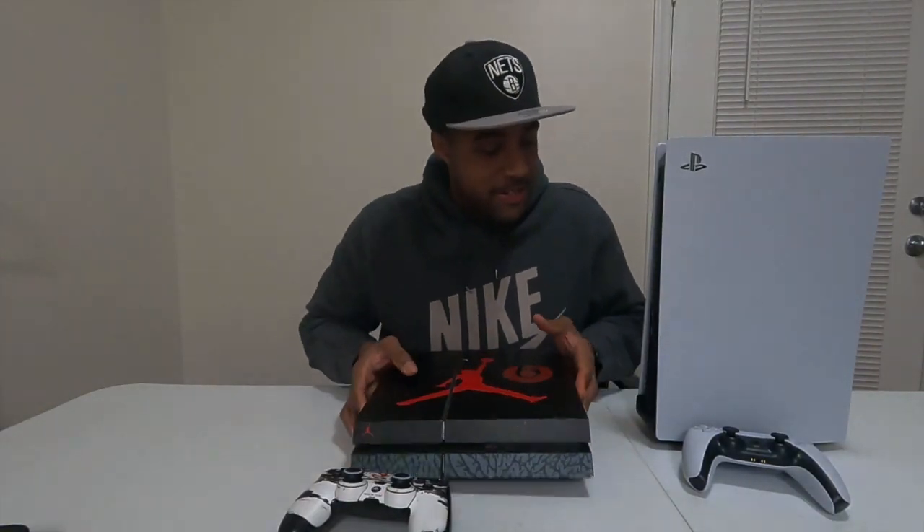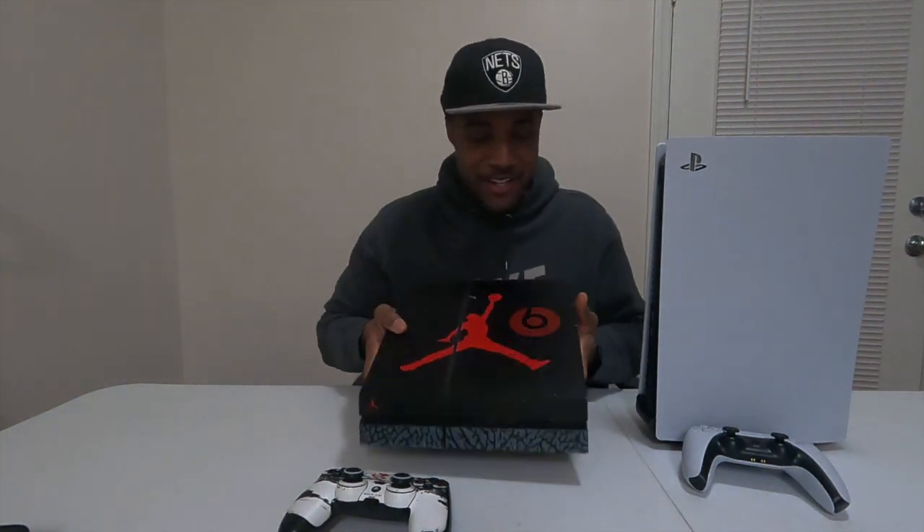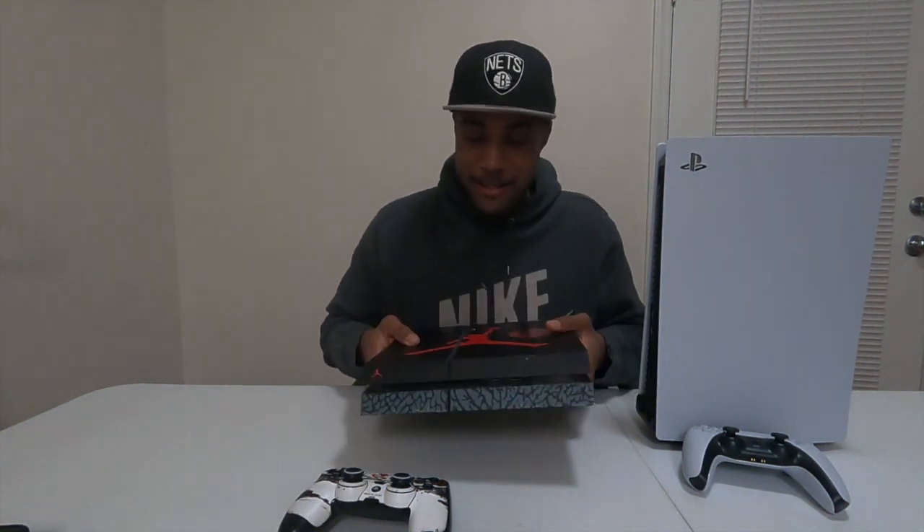You can see I got the PS4 here as a comparison. Look how tall the PS5 is compared to the PS4. And this is the original PS4 — the first one that came out, not the slim.